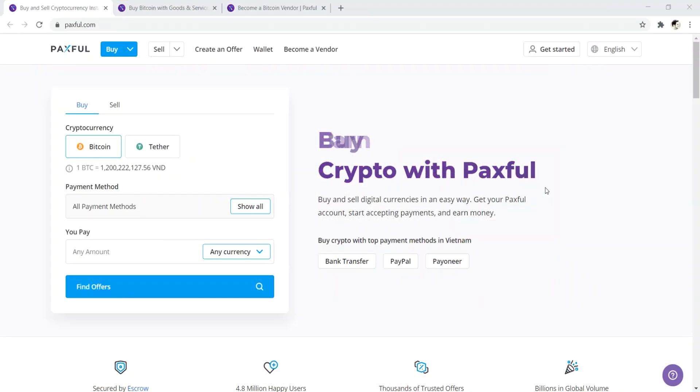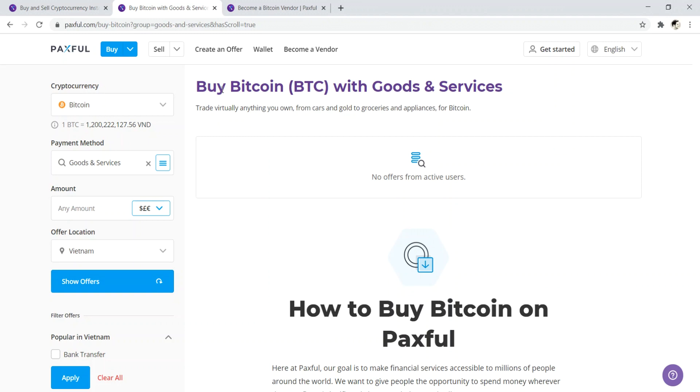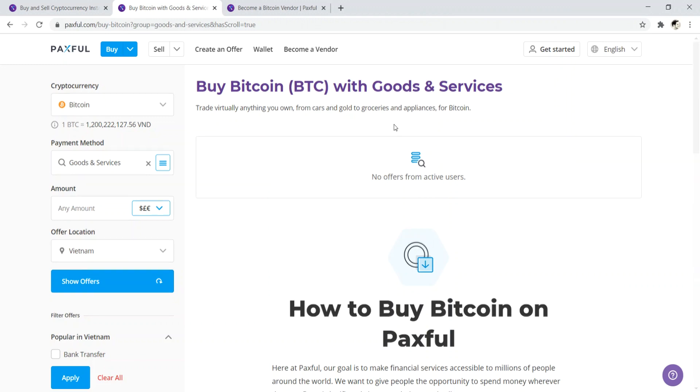Number eight is Paxful.com. This is not just a payment processor — it's a jack of all trades: part payment processor, part exchange, where you can buy, trade, and become a vendor selling specific services. They even offer the ability to buy Bitcoin with goods and services, trading things like cars, gold, groceries, or appliances. It doesn't appear to be that active, but it's a unique offering — kind of like an eBay setup where you can sell random items and get paid in Bitcoin. That's number eight — Paxful.